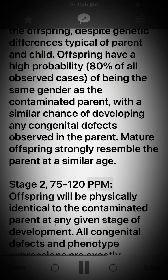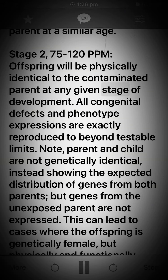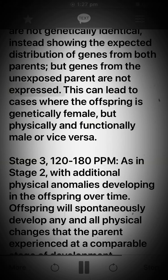Stage 2: 75 to 120 ppm. Offspring will be physically identical to the contaminated parent at any given stage of development. All congenital defects and phenotype expressions are exactly reproduced to beyond testable limits. Note: parent and child are not genetically identical, instead showing the expected distribution of genes from both parents, but genes from the unexposed parent are not expressed. This can lead to cases where the offspring is genetically female but physically and functionally male, or vice versa.